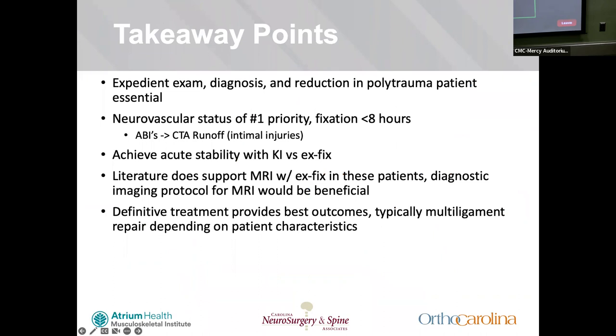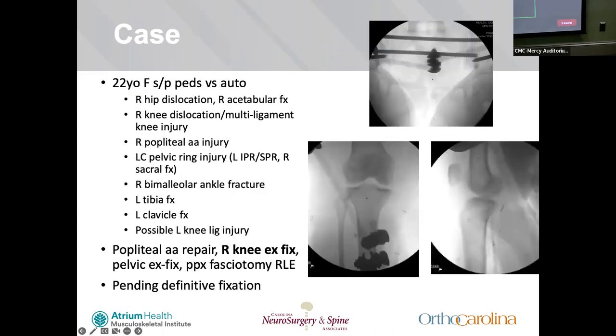Takeaway points: you want a prompt exam, diagnosis, and reduction. Always check neurovascular status and get vascular repair within eight hours. Always do ABIs and a CTA runoff if there's any question. Achieve stability with either knee mobilizer or ex-fix. The literature supports MRI with the ex-fix in the setup we have at Maine. Definitive treatment provides the best outcome with a few exceptions, as we've discussed.